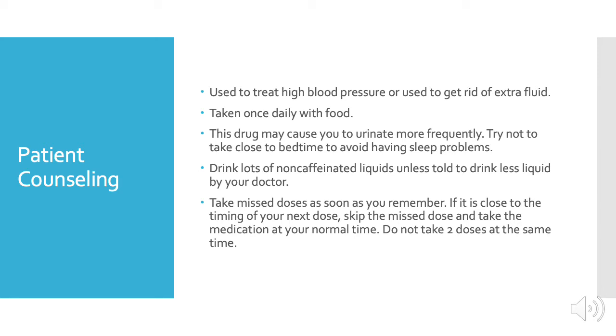Take missed doses as soon as you remember. If it's close to the next dose, go ahead and skip that missed dose and take the medication at your normal time. Never take two doses together at the same time.